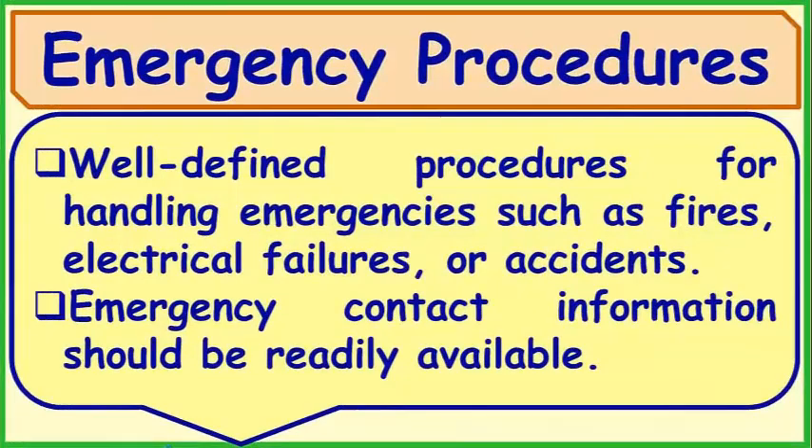Emergency Procedures: Well-defined procedures for handling emergencies such as fires, electrical failures, or accidents. Emergency contact information should be readily available.